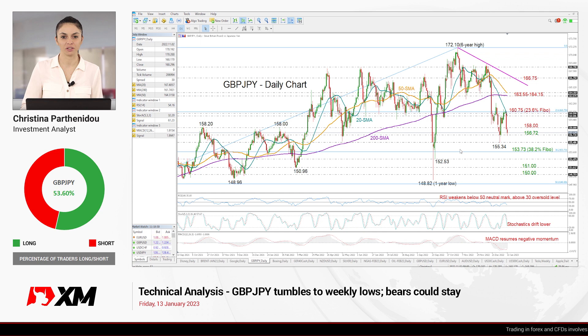Welcome back everyone. I wish you all have a great Friday morning, January 13th. I'm Cristina Barthanido, investment analyst, and you're watching a technical analysis video on GBP/JPY here at XM.com.